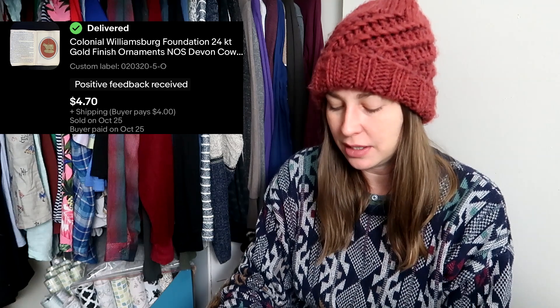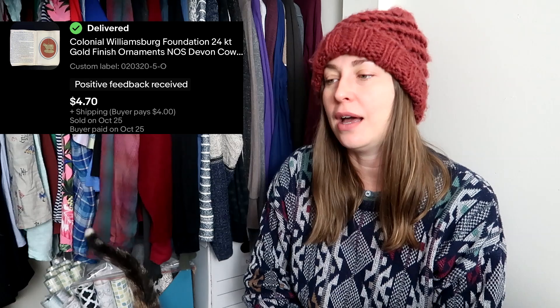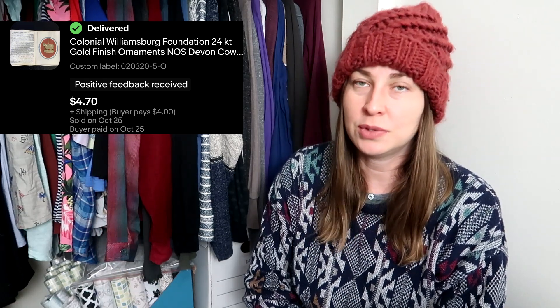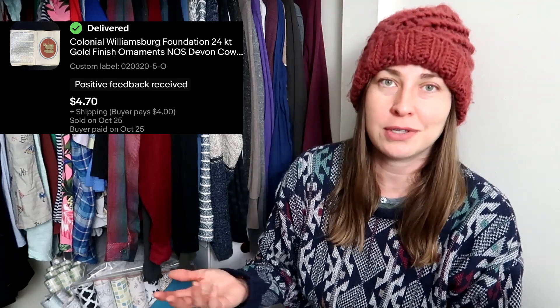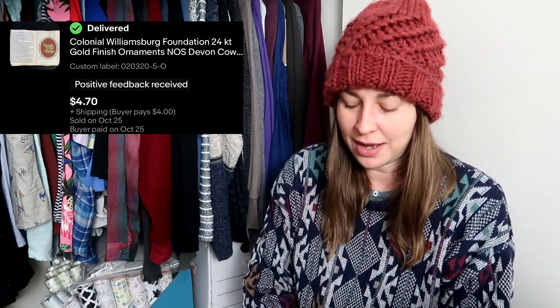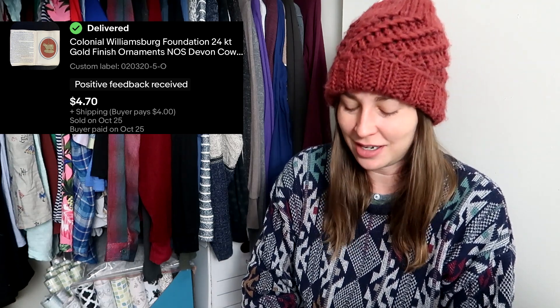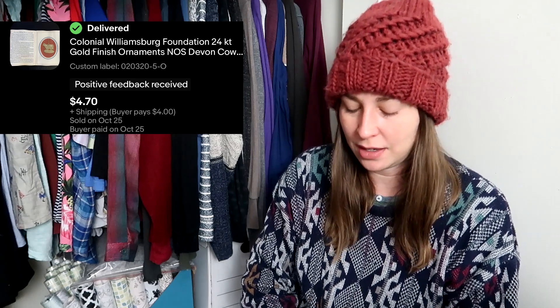This is a Colonial Williamsburg ornament. Pretty much all of the cow ornaments have sold, but nobody wants the King's Arm Tavern ornaments — it's almost like people like cows more than they like random buildings. I picked these up for a dollar at the ReStore in Williamsburg, which is next to Colonial Williamsburg. I basically donate all the profits I get from selling these to the Colonial Williamsburg Foundation because it's a fundraiser piece, and I really love Colonial Williamsburg — I spend at least one day a month there.